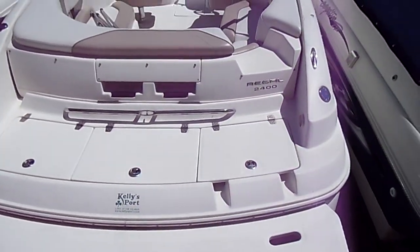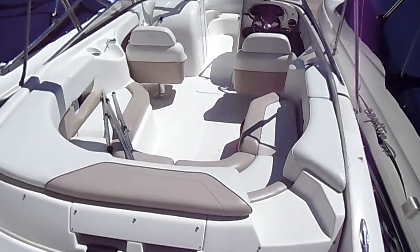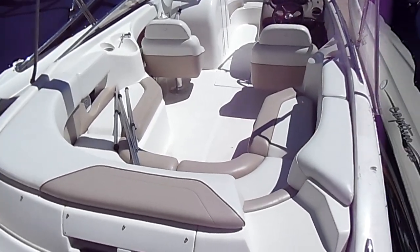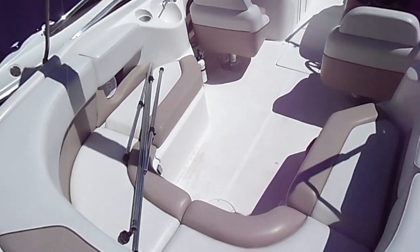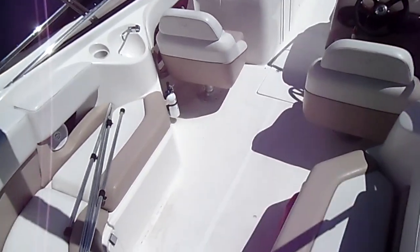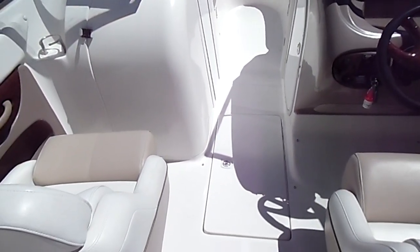Like we said, very clean boat. It's got a nice U-shaped seating area back here — no rips or tears in the upholstery, seats, or anything. Moving up towards the front, it does have quite a bit of storage.